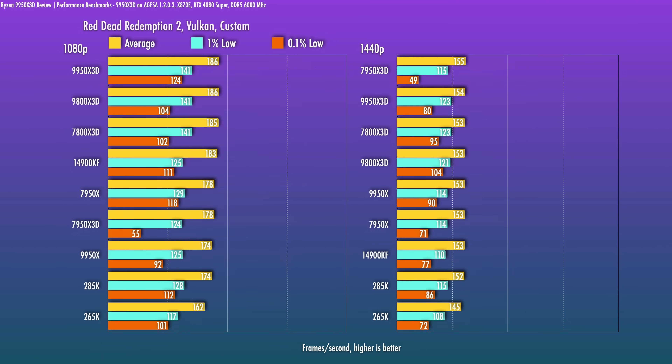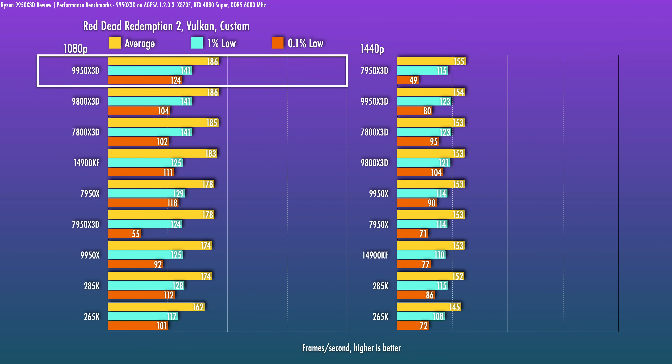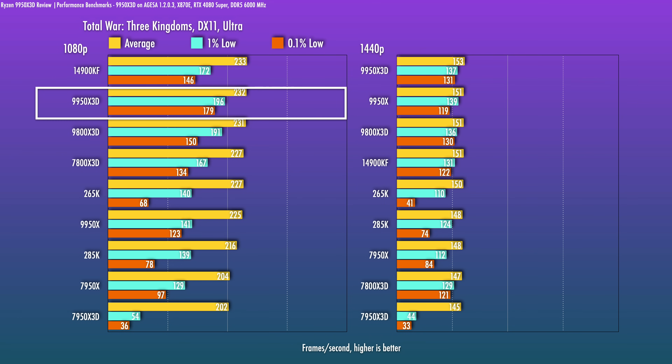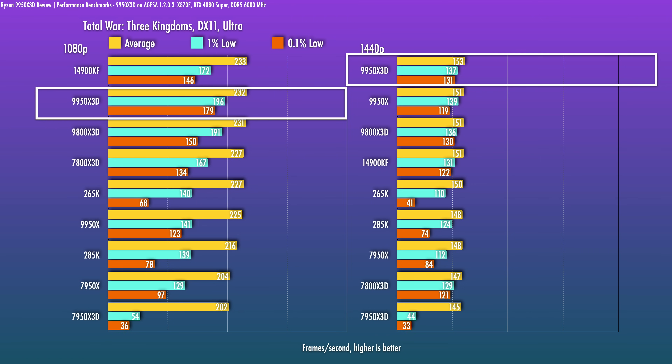Red Dead Redemption 2 can often be GPU-limited — we definitely see that at 1440p, with some separation at 1080p. Either way, the 9950X3D is tops and has very good consistency. Finally, in Total War: Three Kingdoms, the 9950X3D shows very good performance and very good 1% and 0.1% lows, which can be a little more variable.